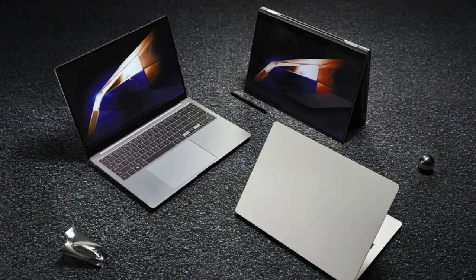Samsung's partnership with Qualcomm for the Galaxy Book 4 Edge signals the company's confidence in Qualcomm's capabilities for laptops. Qualcomm's Snapdragon X Elite chip is also rumored to power Microsoft's upcoming Surface Laptop 6 and Surface Pro 10, positioning Samsung as a direct competitor to Microsoft's Surface line.